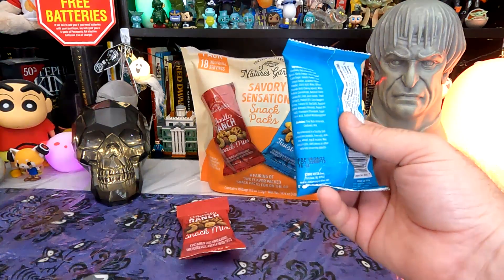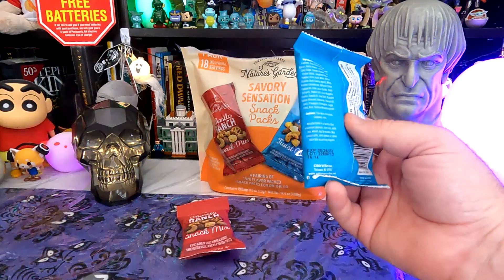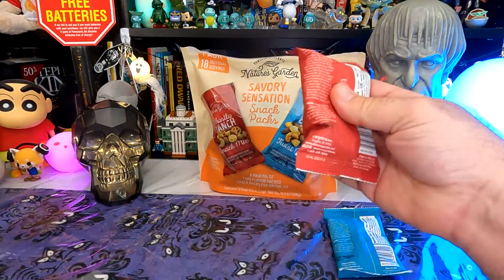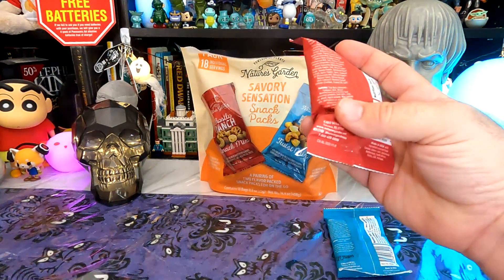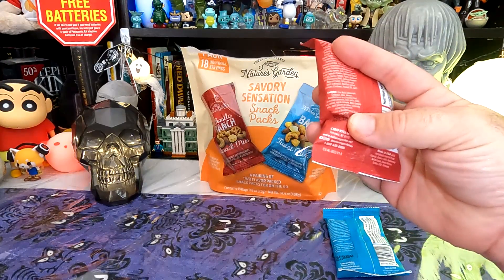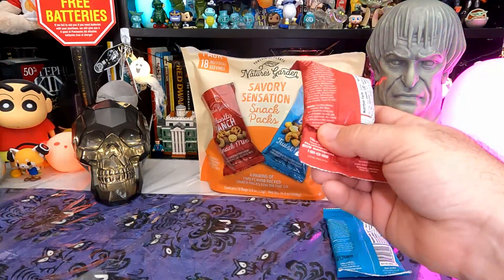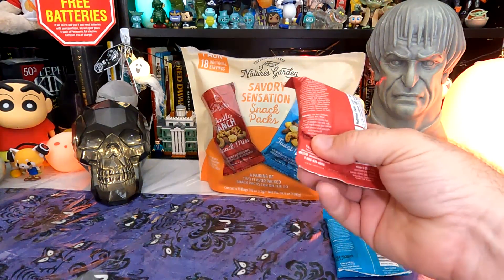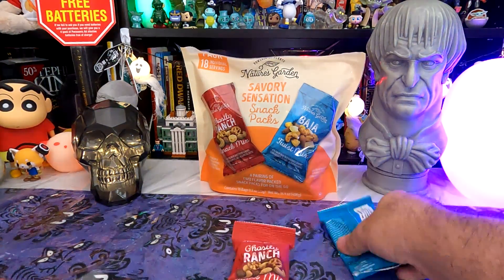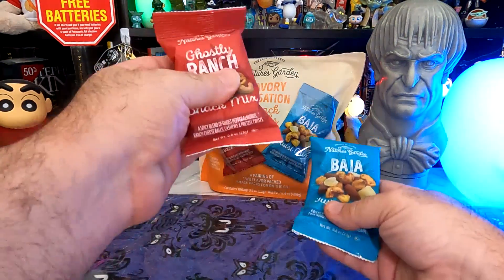That just answers the question of whether they have cheese in them or not. So apparently this is the cheesy one. This one has a lot more allergen cautions — tree nuts, milk, wheat — and it's manufactured in a facility that processes peanuts and tree nuts. If there's tree nuts, milk, and wheat in here, obviously it's going to be in a facility that handles those. It feels like there's more in this one than in this one, but let's start with the Baja Twist.